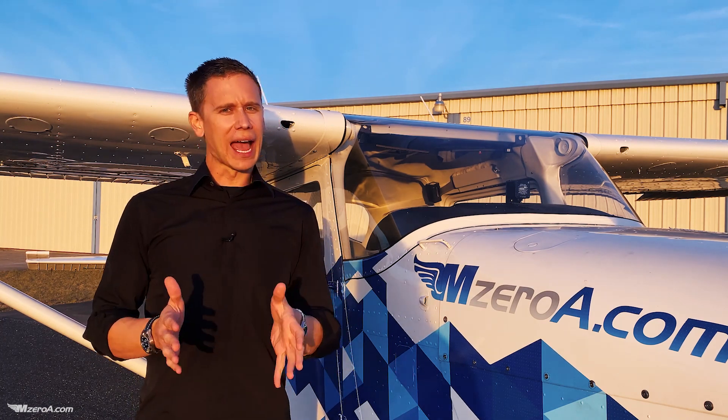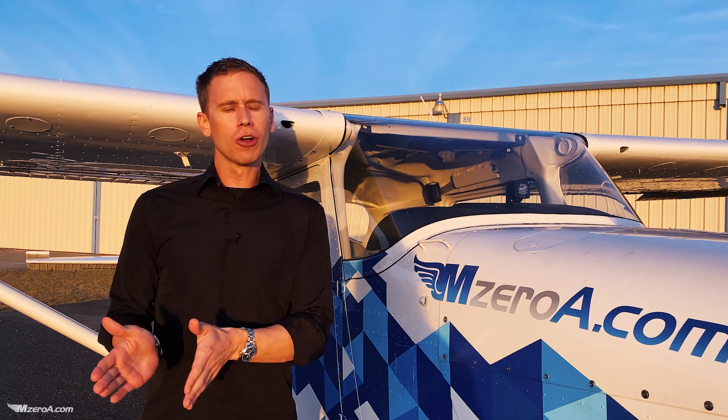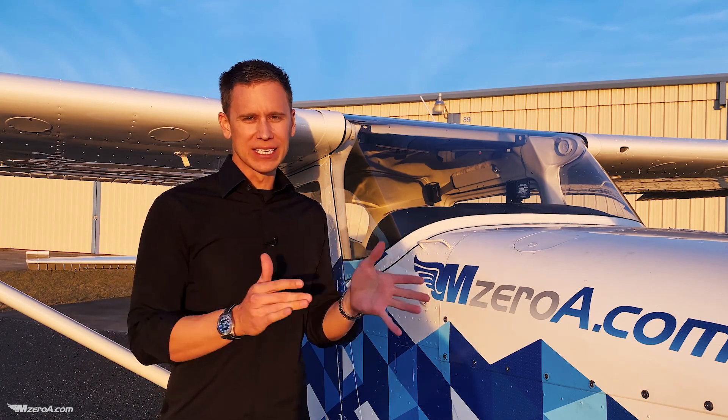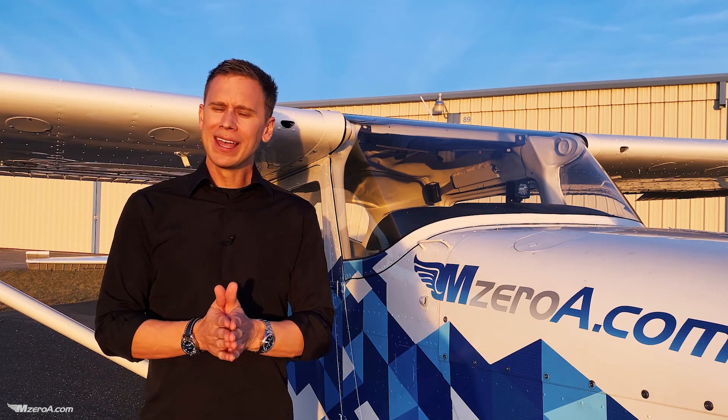Are you operating your aircraft at an exhaust gas temperature that is lean of peak EGT, or slightly rich of peak EGT? If you don't know what I'm talking about, that can be a dangerous place to be. In fact, a really dangerous place to be is just to go off general rules — like 'hey, operate at lean of peak' — you can't just tell people generically that lean of peak is best.